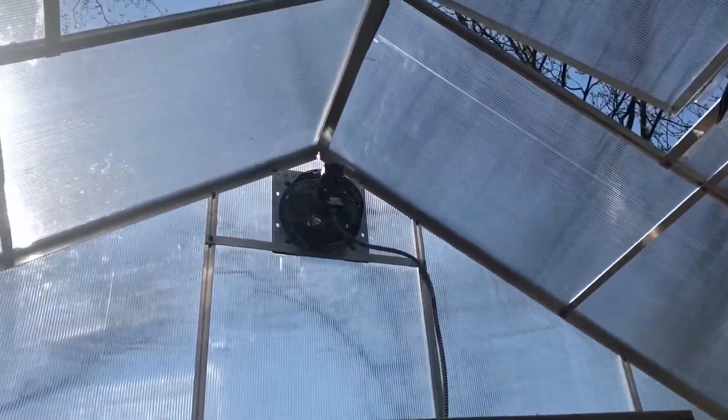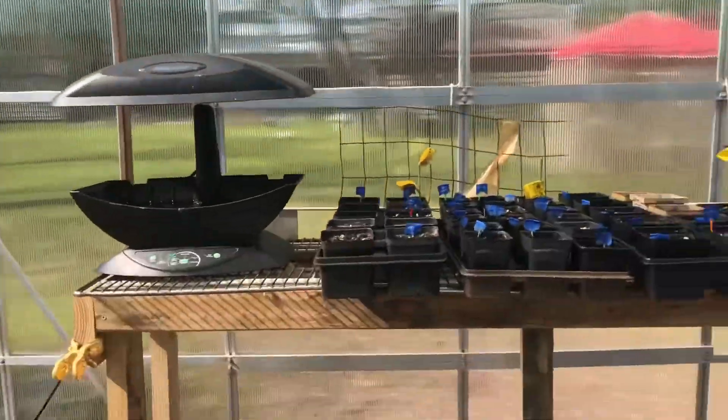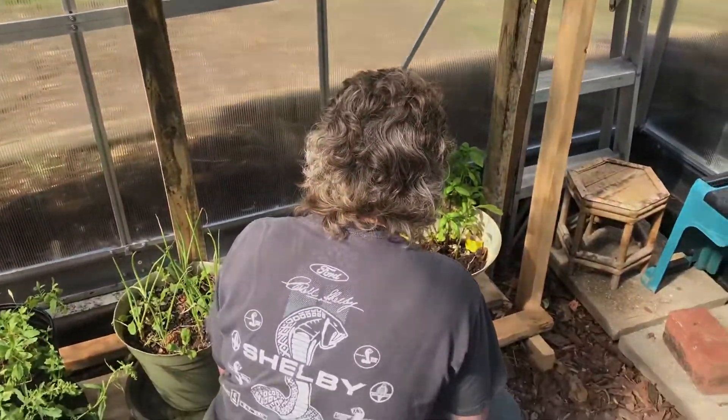If you're interested, it's only $629 at Harbor Freight and you can build yourself a really nice greenhouse and make your wife really happy.